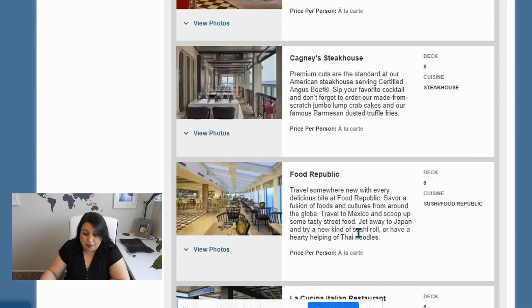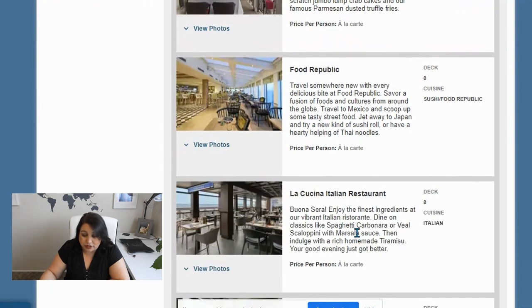Food Republic — I actually don't know anything about this one, but it says: 'Travel somewhere new with every delicious bite. Savor a fusion of foods and cultures from around the globe — travel to Mexico for street food, jet away to Japan for a new kind of sushi roll, or have a healthy, hearty helping of Thai noodles.' So it sounds like an international café. Maybe I'll check it out at lunchtime.